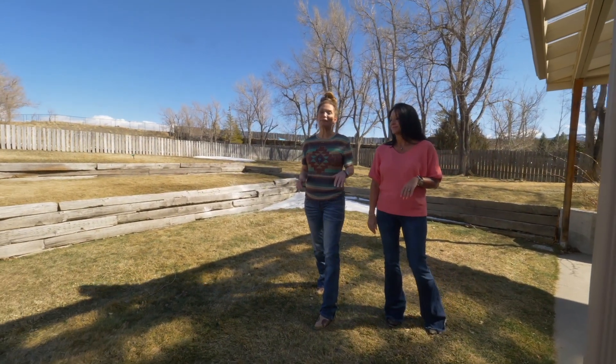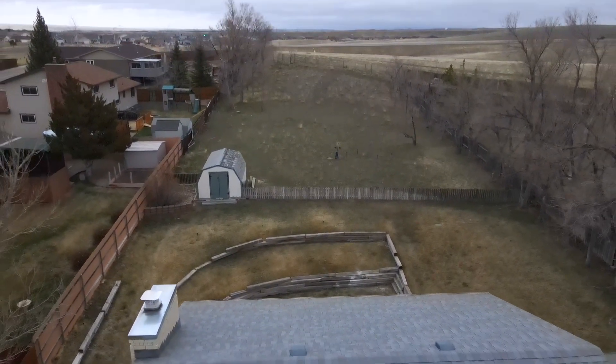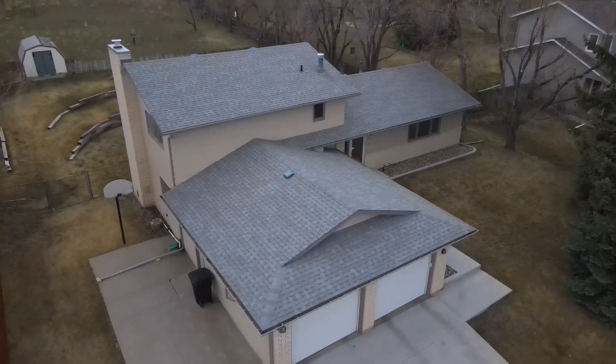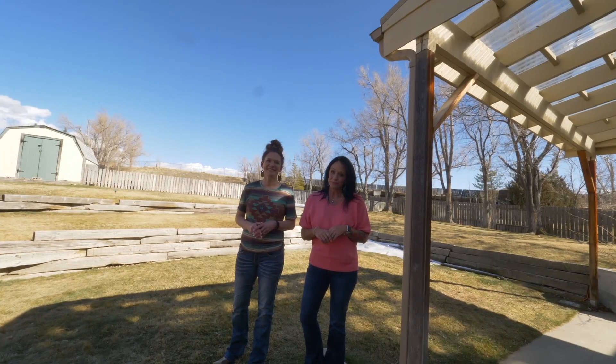This house is not going to last long because lots like this and houses like this do not come up that often. If you would like to see this beautiful home, give us a call. Remember, we want you to love where you live.